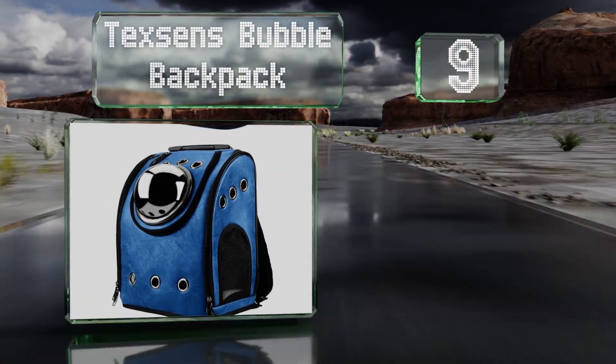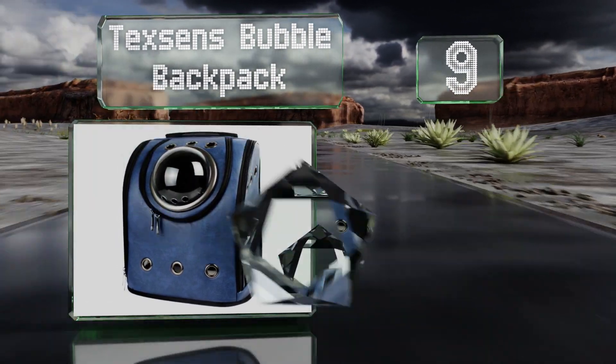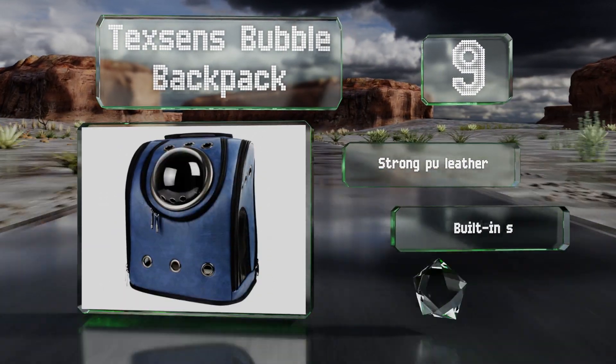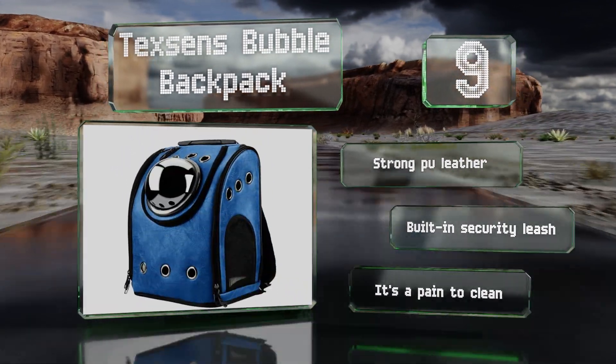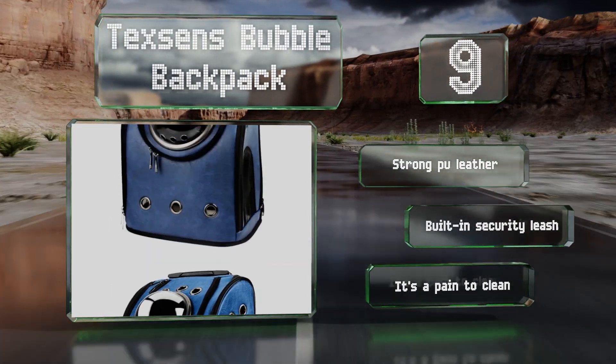At number nine, while it's not a rocket ship for flying your puppy to the moon, the futuristic look of the Texsens Bubble Backpack still sets it apart from the competition. The window gives your dog a clear view of the outside world and can be switched out for a mesh panel if required. It's made from strong PU leather with a built-in security leash, but it is a pain to clean.